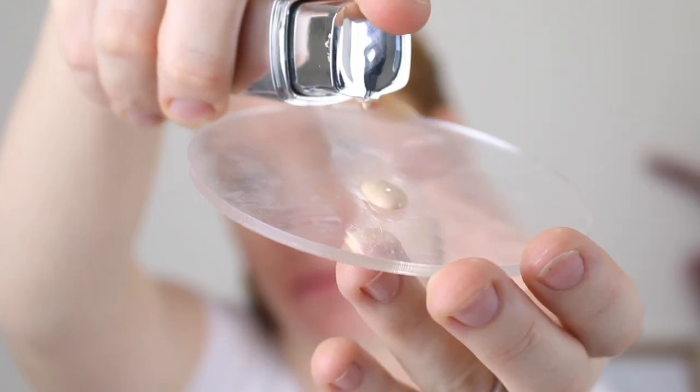Let's get into the demo. The foundation comes in a nice sleek glass bottle and it has a pump, which we're all here for. I'm not going to colour correct any of my redness because I want you to be able to see what the coverage is actually like. I'm going to start out with two pumps of foundation. This formula is quite liquidy — as you can see, it runs down the palette quickly. I just like to use my finger to spread that over my face.